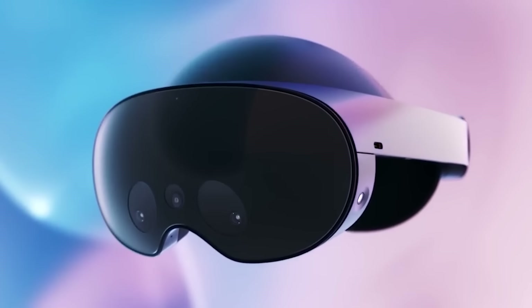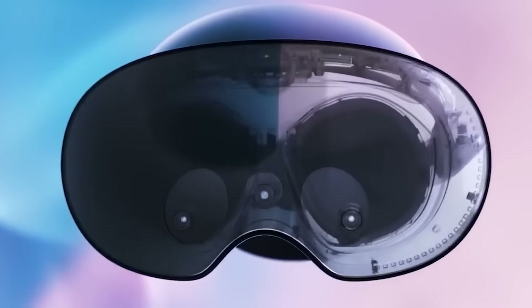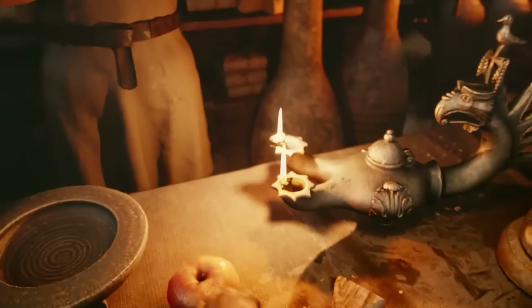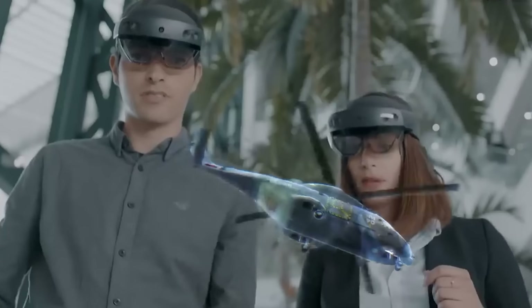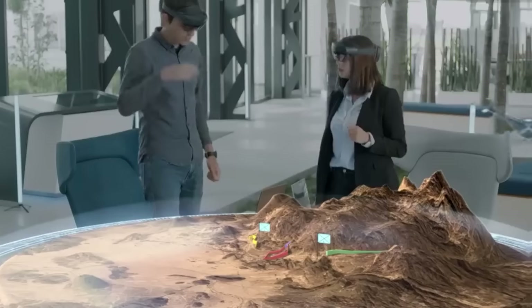Augmented reality, on the other hand, is when digital things are added to the real world around us, making it more exciting and interactive. There are many glasses and devices available that let us enjoy these immersive experiences, blurring the line between what's real and what's virtual, and giving us endless opportunities to interact and have fun.